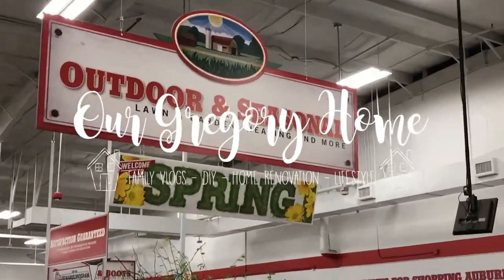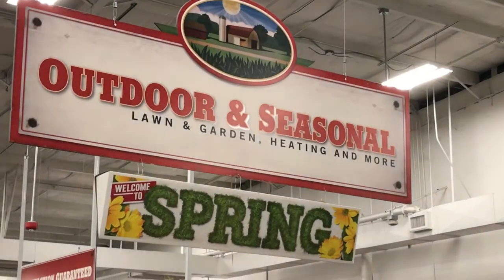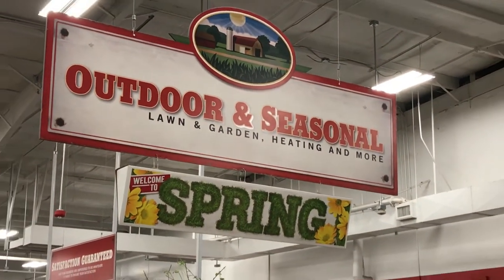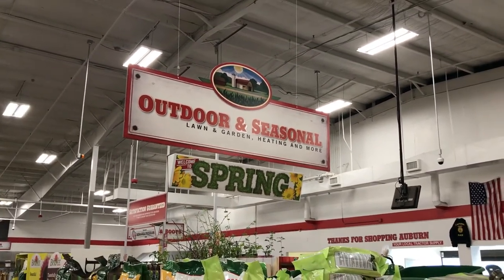Hi guys, welcome back to our Gregory home. Today I'm going to be taking you to my local Tractor Supply. If you've never been to a Tractor Supply, it basically just has a bunch of animal feed, animal products, but they also have a very cool spring selection, so I wanted to show that to you guys.